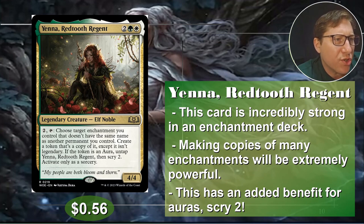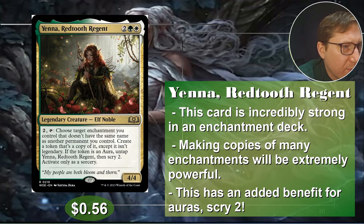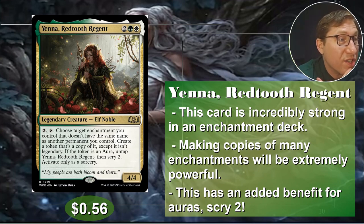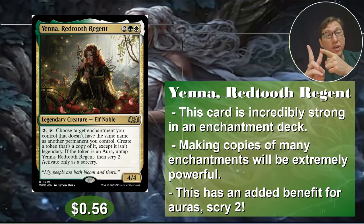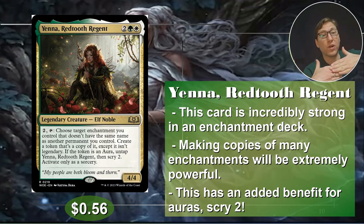Pay two, tap her, choose target enchantment you control that doesn't have the same name as another permanent you control. In commander it's singleton, so nothing will. Create a token copy of it, except it isn't legendary. So you can even copy legendary enchantments — she's going to automatically make a copy that isn't legendary, so you don't have to worry about the legendary rule. If the token is an aura, untap her, then scry two. So you can do this twice per turn — if the first one you target is an aura, you scry two and untap her, then make a copy of another enchantment. Especially with something like ghost prison or pillow fort effects — they stack. If you have two copies, it gives you double the benefit. This gets out of hand so easily. 56 cents.